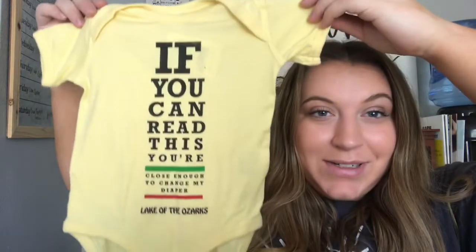We also got this onesie that says 'If you can read this you're close enough to change my diaper' — I love it. It's from Lake of the Ozarks, where Austin's aunt has a house, and Austin had actually said the day before he hoped someone would get us something with Lake of the Ozarks on it — so that was so funny. He also got a couple of bibs: a baby's first Halloween bib, which I'm obsessed with since his due date is a week before Halloween, and one that says 'Grandma Said I Could.' He also got a little Nike hat in toddler size.